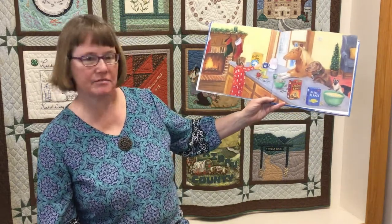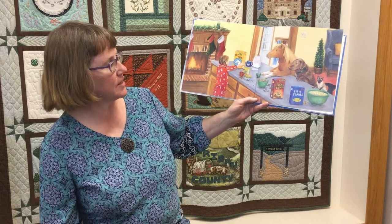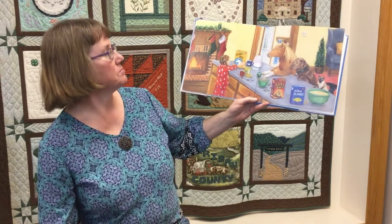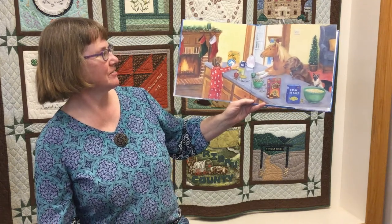So first things first, we have to have breakfast. We have fish flakes for the kitty, lucky bones for the dog, and cheery oats for the pony.